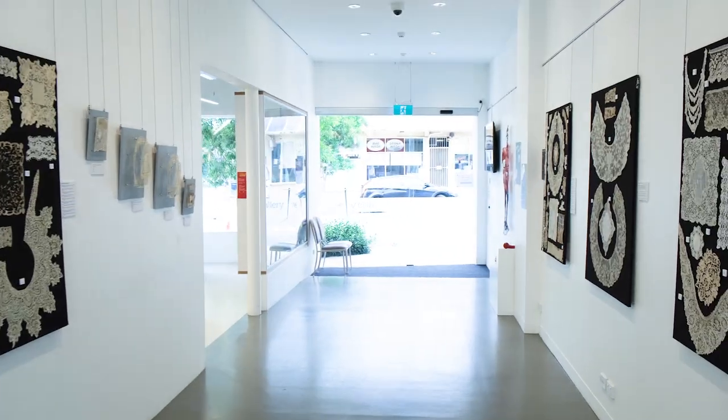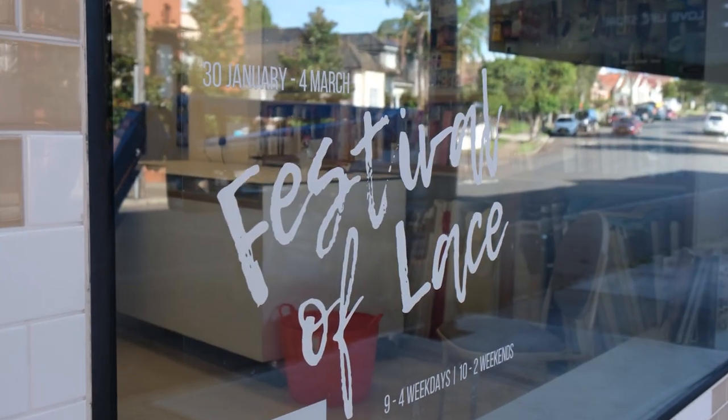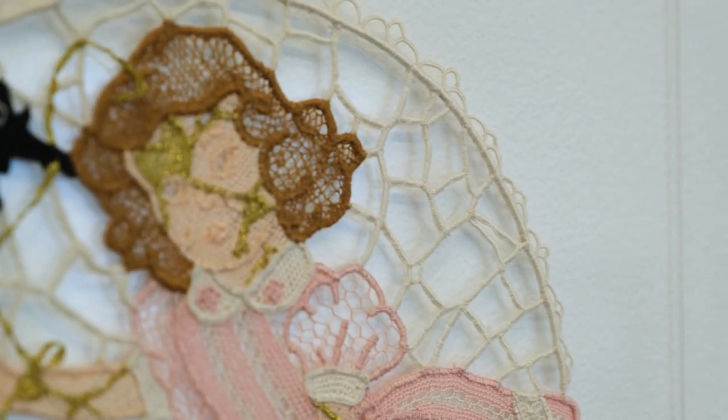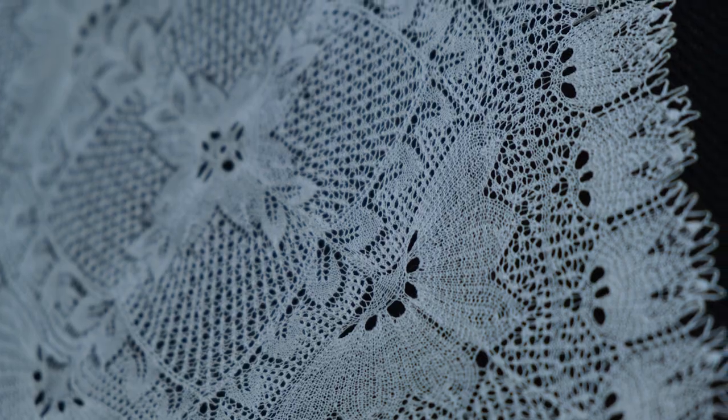Hi, my name's April Spears. I'm the exhibition and gallery coordinator here at Gallery 76, run by the Embroiderers Guild NSW, and this is our Festival of Lace happening in 2021. The festival is a five-week festival that covers all types of lace, from historic lace to contemporary lace, and we've really done our best to bring together as wide a range of lace styles and techniques as possible.